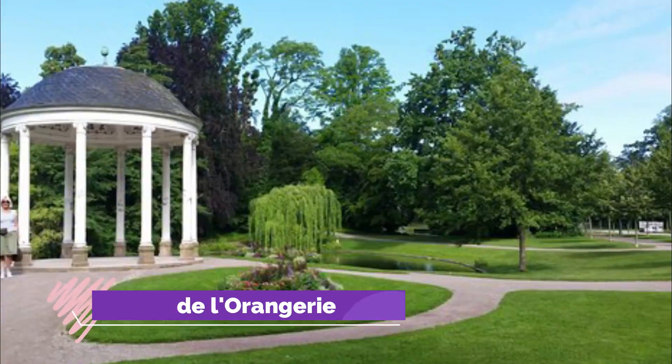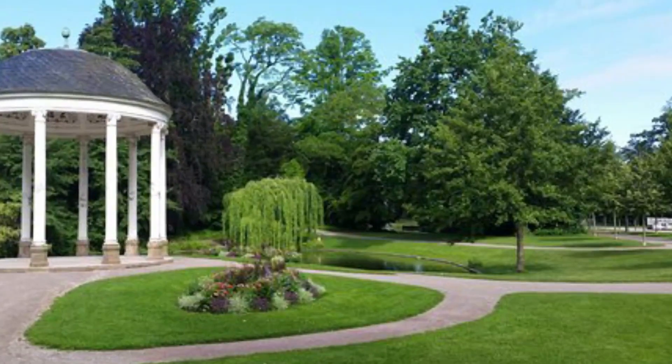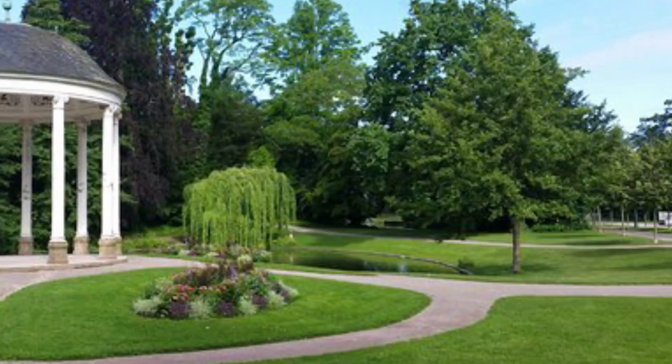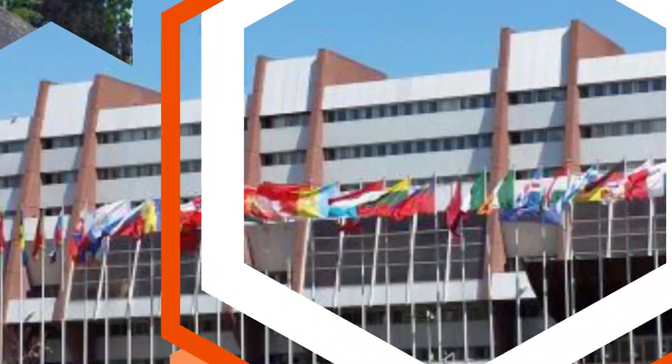Number nine: Parc de l'Orangerie. To the southeast of the Palais de l'Europe is the beautiful Parc de l'Orangerie, the oldest park in Strasbourg. The Orangerie Park was created in the early 19th century for the Empress Joséphine. The garden's Pavillon Joséphine is now used for special events and receptions.